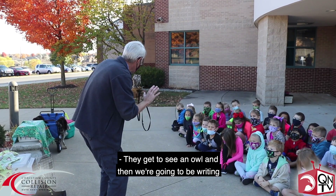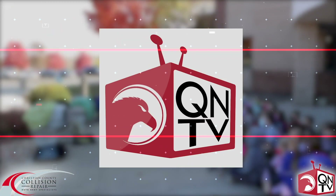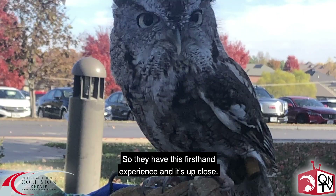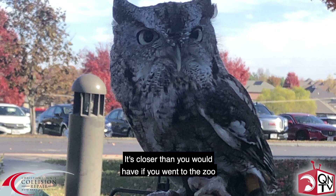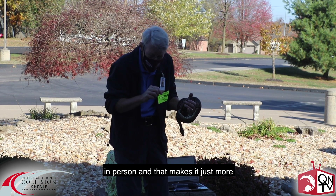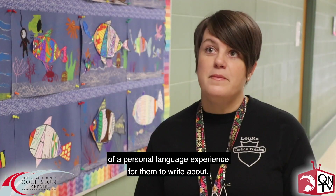They get to see an owl and then we're going to be writing about an owl. So they have this firsthand experience and it's up close — closer than you would have if you went to the zoo in person — and that makes it more of a personal language experience for them to write about.